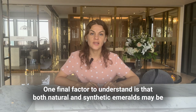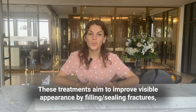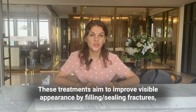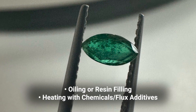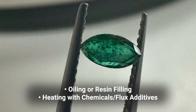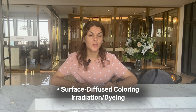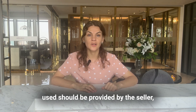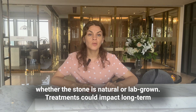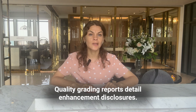One final factor to understand: both natural and synthetic emeralds may be treated or enhanced before sale. These treatments aim to improve visible appearance by filling fractures, removing inclusions, or boosting color saturation. Some common emerald treatments include oiling or resin filling, heating with chemicals, flux additives, fracture filling, high-pressure temperature treatments, surface diffusion, coloring irradiation, and dyeing. While treatments don't necessarily devalue the emerald, full disclosure on any processes used should be provided by the seller, as treatments could impact long-term stability and accurate gem identification. Quality grading reports should detail enhancement disclosures.